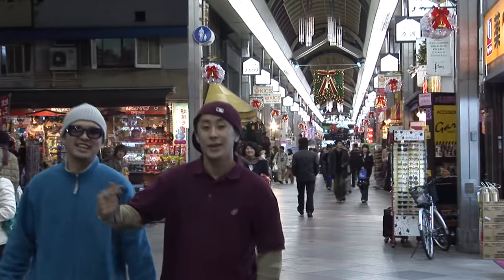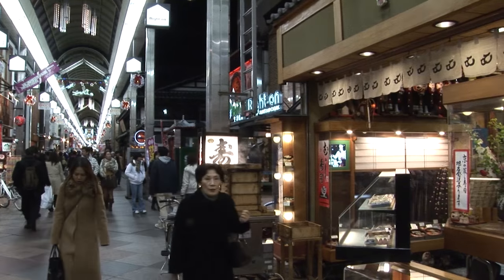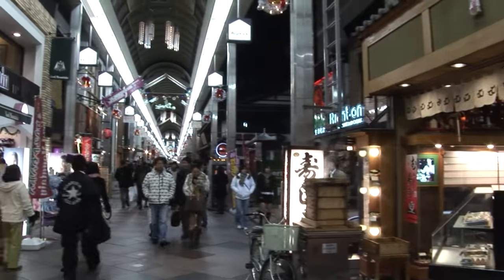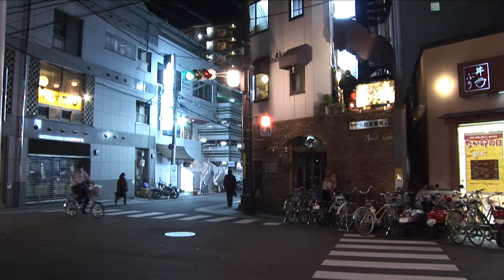These two parallel shopping arcades are called Shin Kyogoku and Teramachi. It's terrific how they've just covered a street and converted it into a wonderful pedestrian promenade. Even in the middle of the shopping mall they've got some shrines.